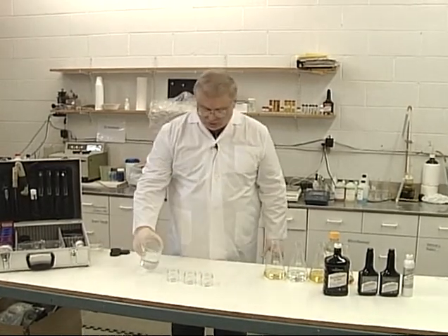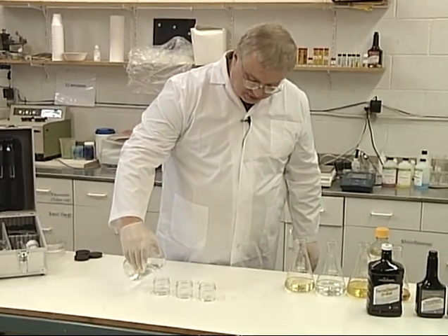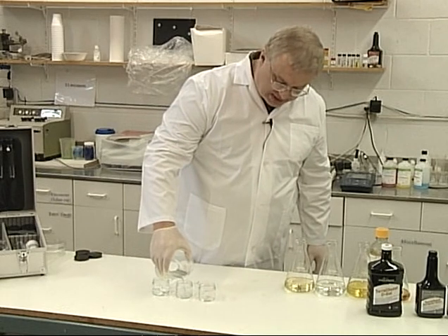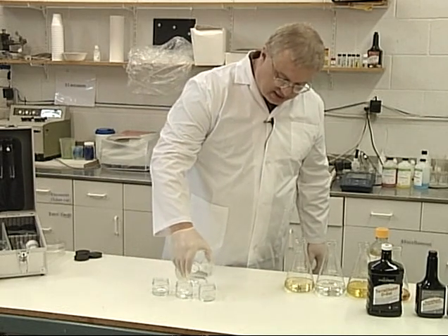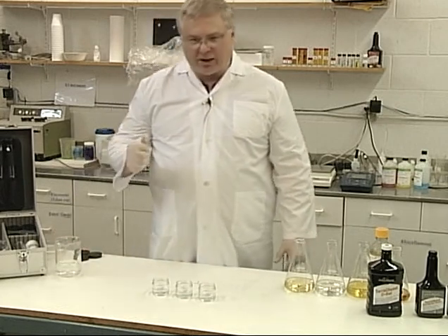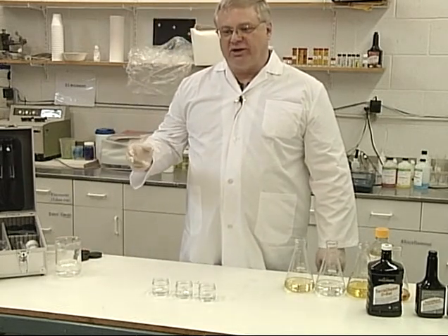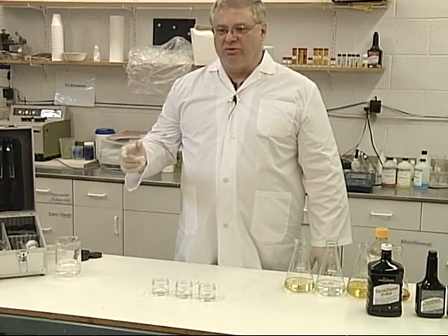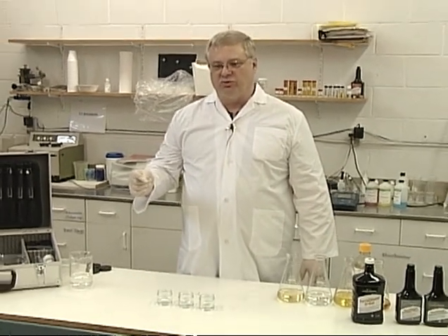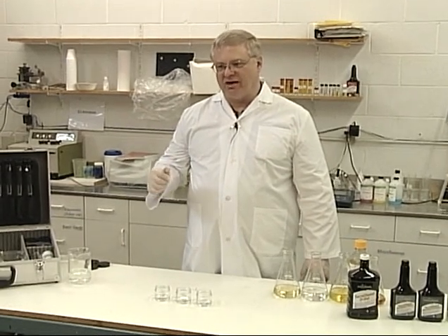These three jars we're going to put some water in. Water is the single biggest problem that we see with diesel fuels today. Diesel fuel is hygroscopic, meaning it will pick up and hold dissolved water — it will hold a fairly large amount. A number two ultra low sulfur diesel fuel will hold one tenth of one percent of its volume as dissolved water. A biodiesel fuel will hold up to one percent dissolved water.